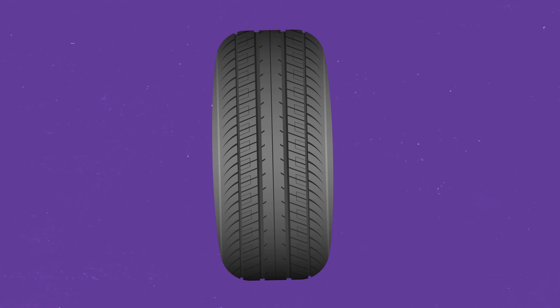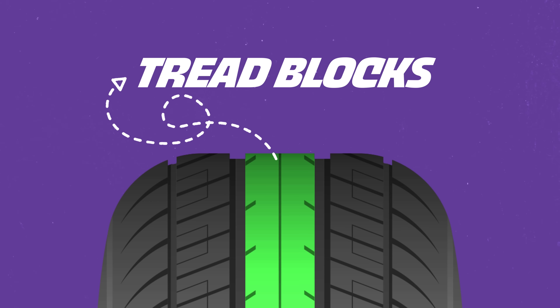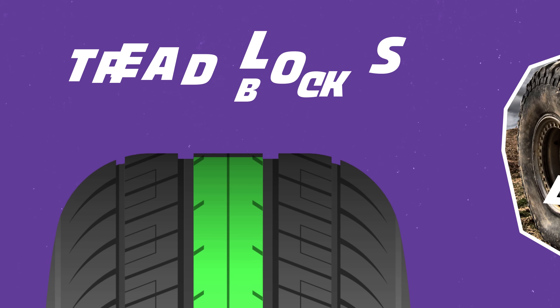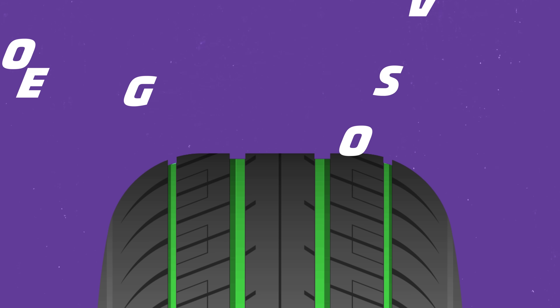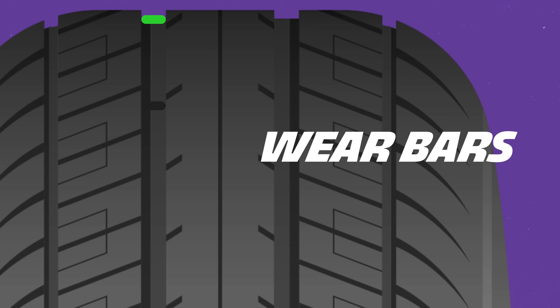A tire's tread pattern can be broken down into a few parts. The large raised pieces of rubber that make contact with the road are called tread blocks, or in the case of off-road tires, lugs. Collectively these are called ribs, and because they have some ability to move around, they allow the tire to flex and adapt to the road surface. Between the blocks and the ribs are grooves or voids. The even smaller lines in the tread blocks are called sipes. In most tread patterns, inside the grooves, you also find wear bars.